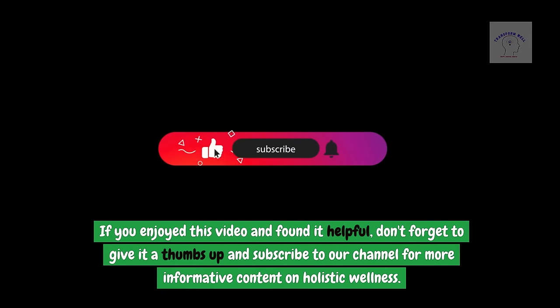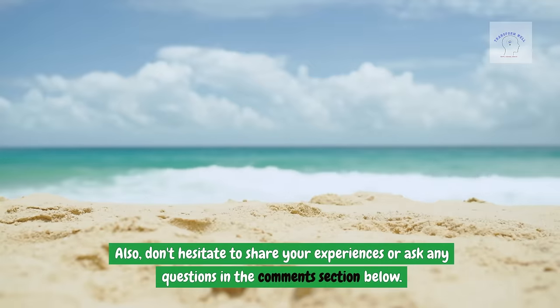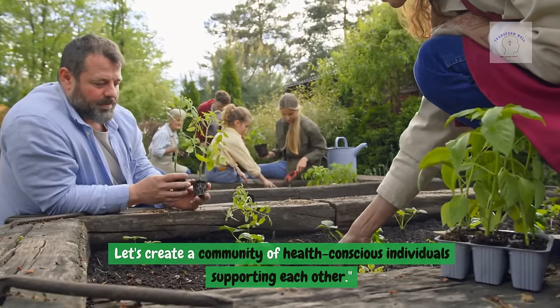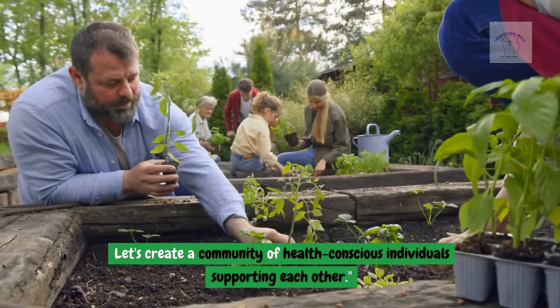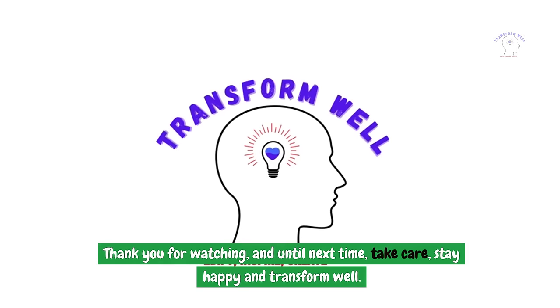If you enjoyed this video and found it helpful, don't forget to give it a thumbs up and subscribe to our channel for more informative content on holistic wellness. Don't hesitate to share your experiences or ask any questions in the comments section below. Let's create a community of health-conscious individuals supporting each other. Thank you for watching, and until next time — take care, stay happy, and transform well.